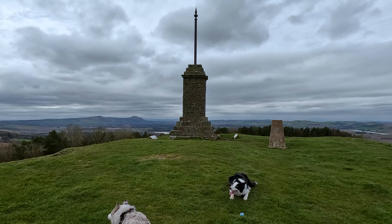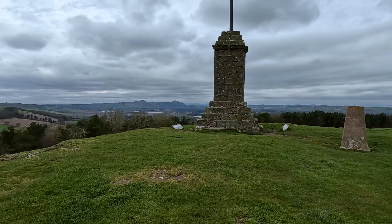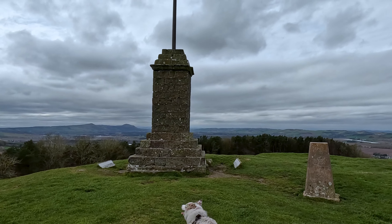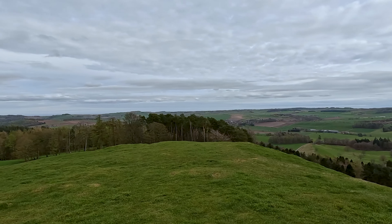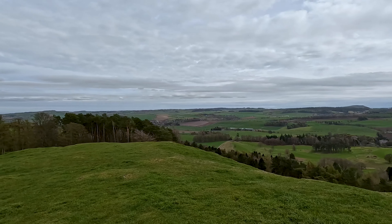The story of the Hill of Tarver begins in the early 20th century when wealthy Dundee jute baron Frederick Sharp purchased the estate. Sharp was an avid collector of fine art and antiques, and he envisaged transforming the existing 17th century Weems Hall House into a magnificent showcase for his extensive collection.